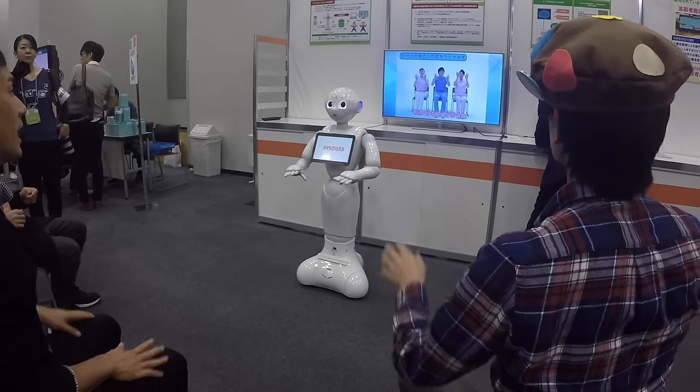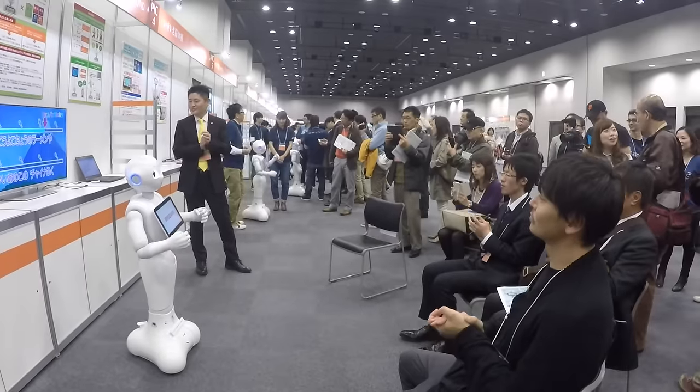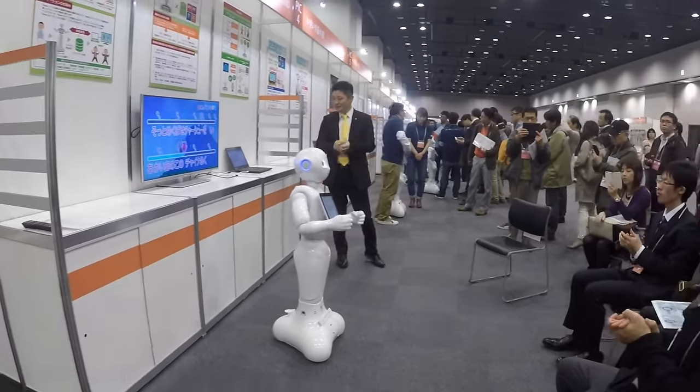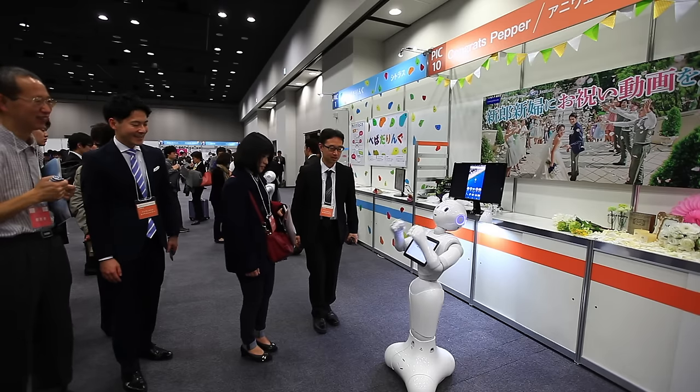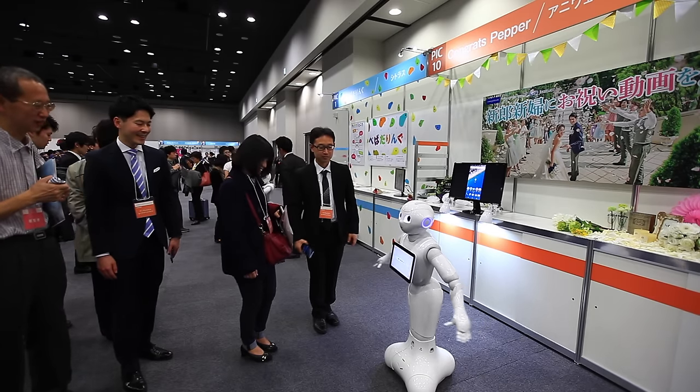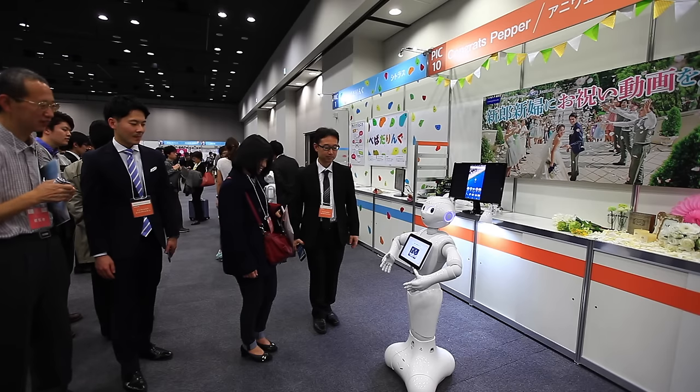Of course, many other apps were presented covering different use cases. You can mention apps like JoySound or SmartBrain, targeting the elderly and designed to keep them healthy. Or this app called Congrats Pepper — for weddings, guests can use Pepper to leave video messages to the couple getting married.